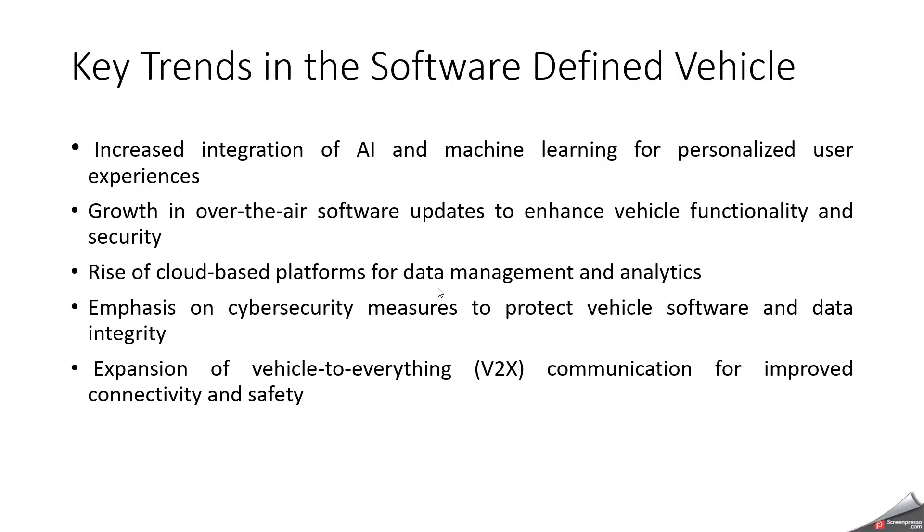What are the key trends in software-defined vehicles? The first is over-the-air updates. The next is AI/ML for personalized user experiences. Since we need vehicle-to-cloud integration, cloud-based platforms for data management and analytics are also a key trend. Another one is enhanced cybersecurity measures to protect vehicle software and data integrity. And expansion of vehicle-to-everything — V2I, V2P, and V2V — these are the next key trends in software-defined vehicles.